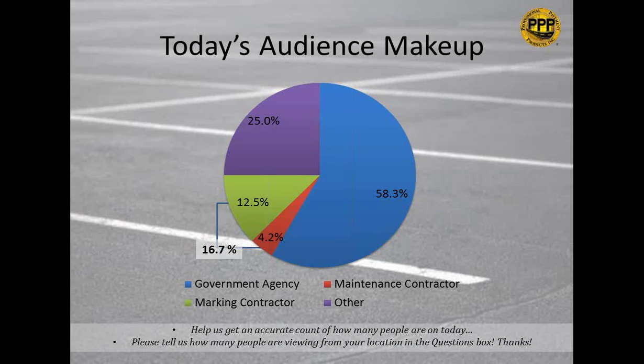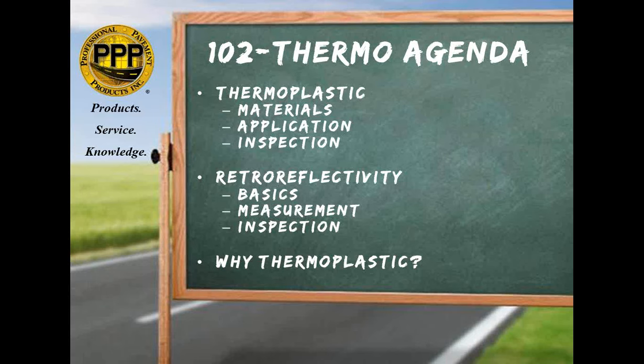Today's agenda will cover thermoplastic and retro-reflectivity. We're going to go over the materials, application, and inspection of thermoplastic, then the basics, measurement, and inspection of retro-reflectivity. There's a lot of information here — this is normally an all-day face-to-face course covering paint, thermoplastic, and retro-reflectivity. We're compacting it into a short presentation, but it will still be very helpful. I do speak fast, so type questions into the question box immediately.